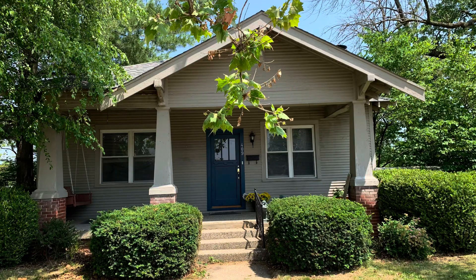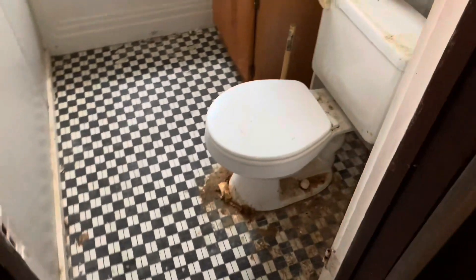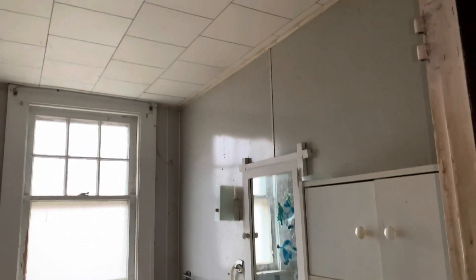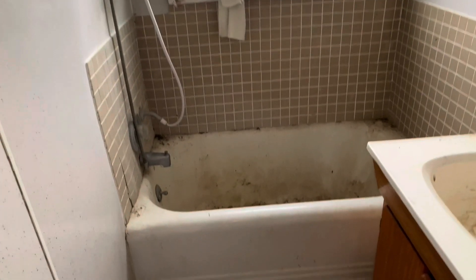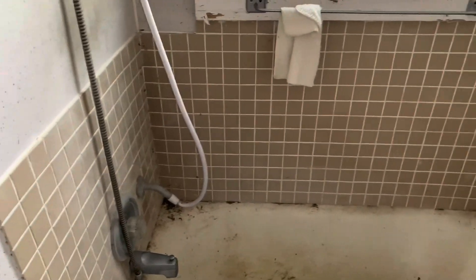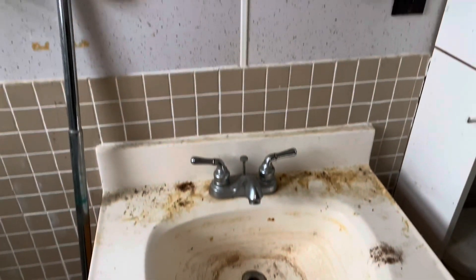The last time you guys seen us at the duplex was June of 2023, at which time we bought the Craftsman House next door and decided to put our efforts into it. Today's video starts us off here in the bathroom in one side of the duplex. This is the worst bathroom out of the two, and by the end of this video you will see this completely gutted down to the studs. This recording is from the first day that we looked at the place — the day we decided we were going to tackle it. I sure hope you enjoy the transformation of this one side of the duplex bathroom.